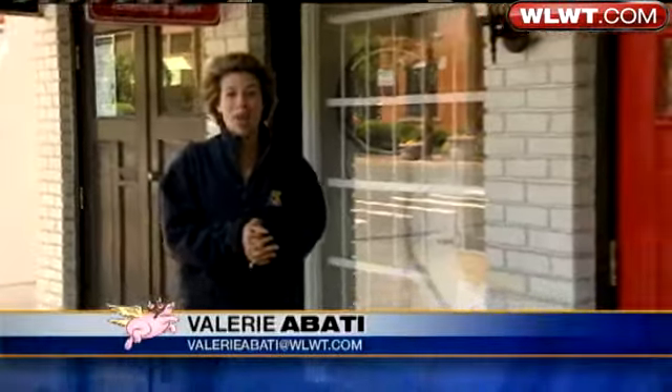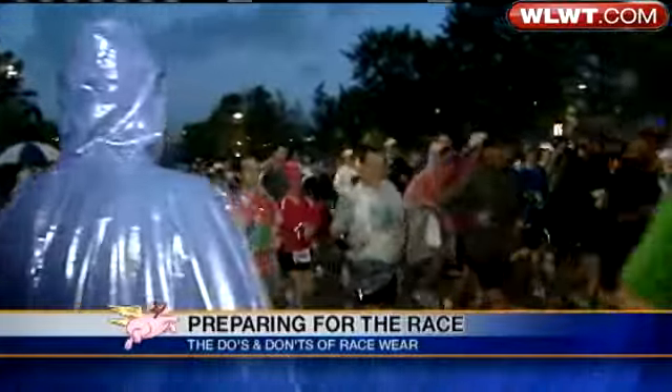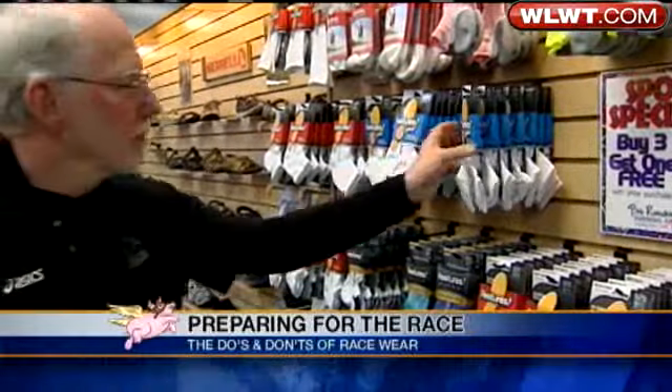The Flying Pig Marathon is just days away, and what experts are telling me is if you don't have your wardrobe yet, time is running out. When planning for a marathon, the last thing you might think about is making a fashion statement. But if you don't plan ahead, experts say you might be sorry.